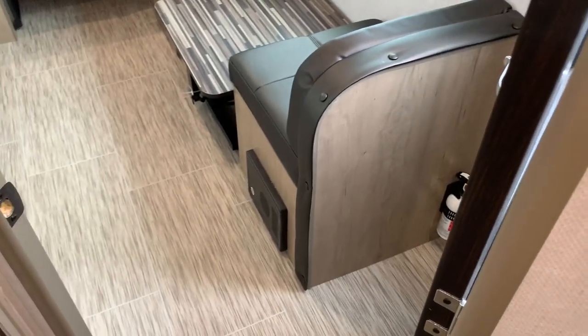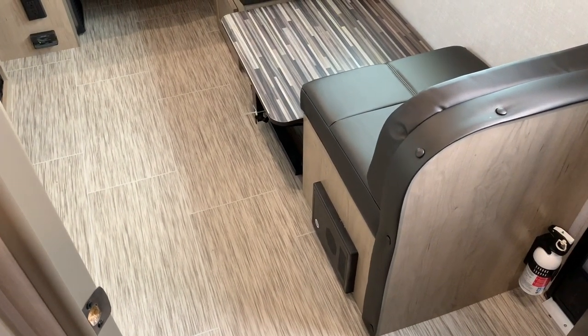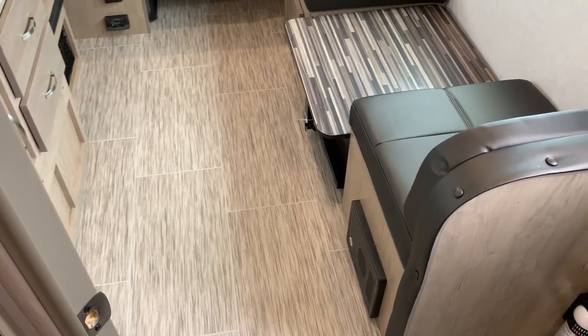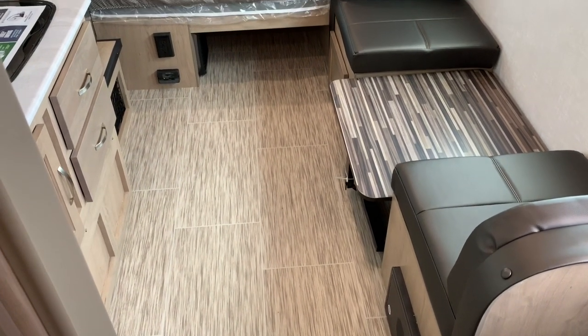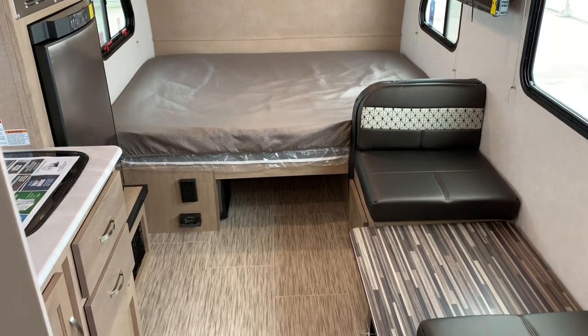Vinyl flooring all the way throughout this unit — easy to sweep, easy to keep it clean. Fuses and circuit breaker down there. If you have any questions on this R-Pod 180, give us a call at Kuhn Truck and RV, the best little RV dealer around since 1976.